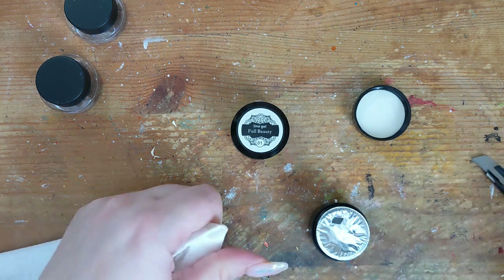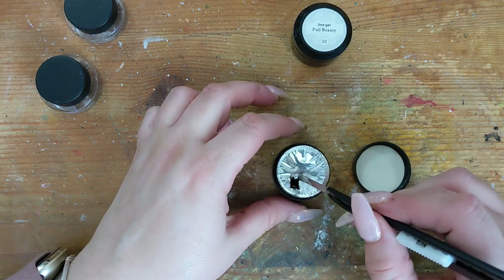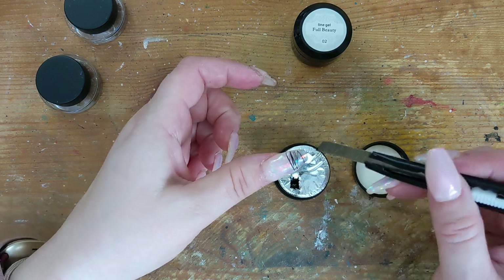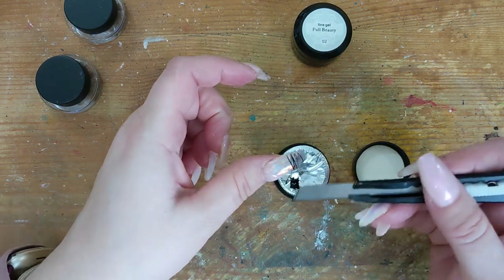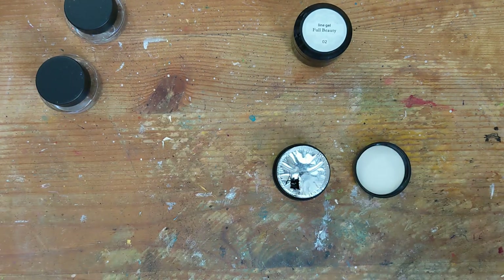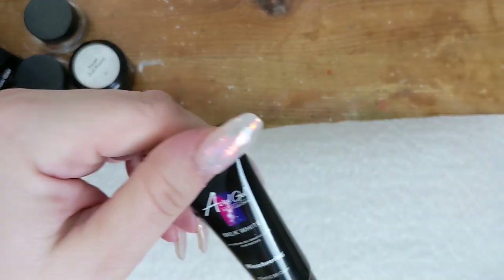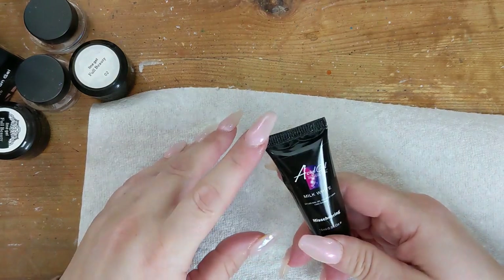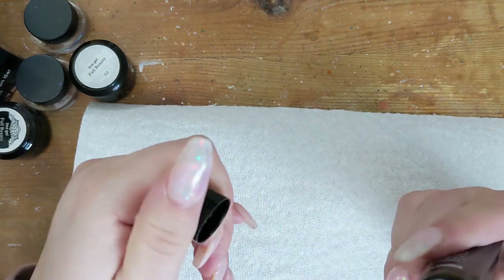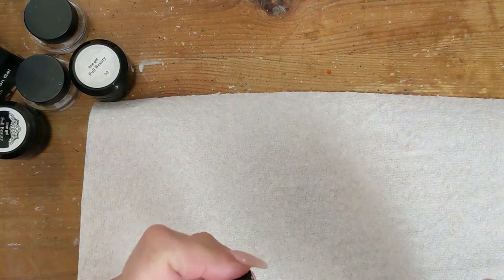See what I mean — it creates that interesting line work. Next is a milk white poly gel in milk white. You're not really going to see it there clearly, but that's what it is.